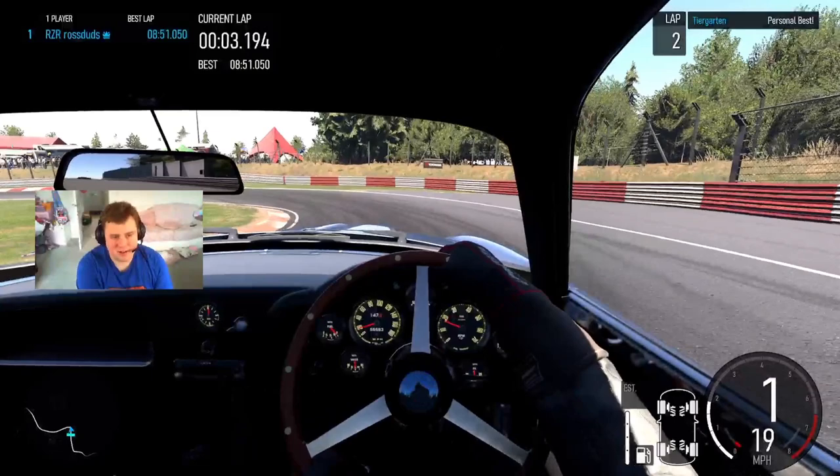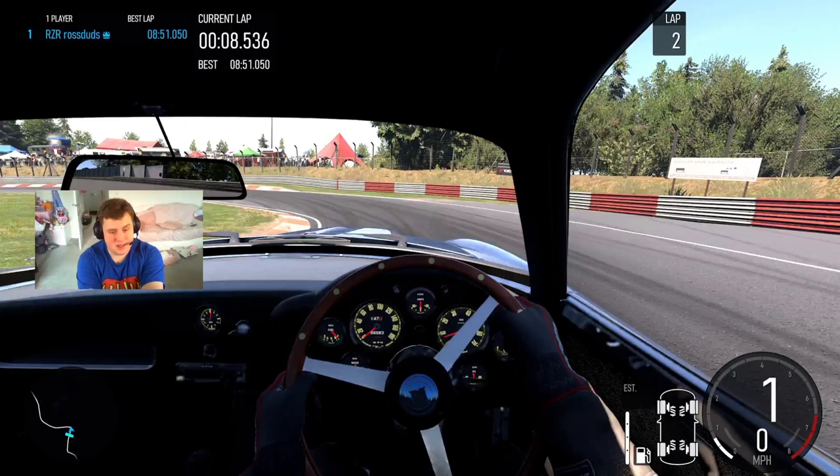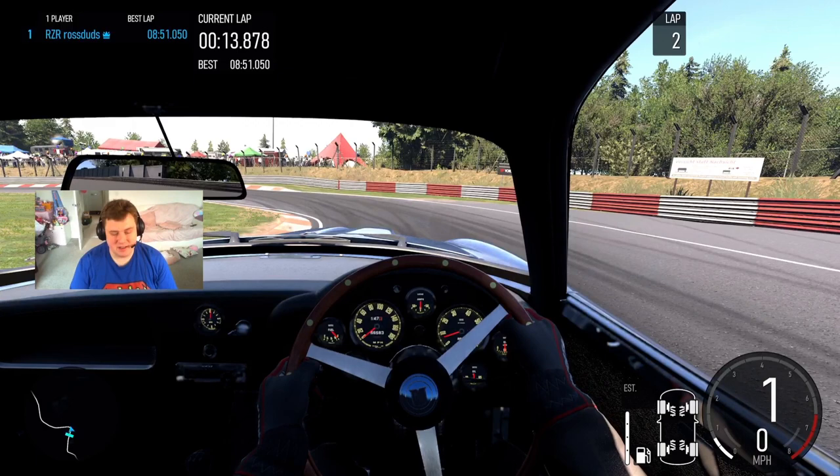8 minutes 51.05, which I think is bloody good considering this car is from 1960. Amazing. Let's put it on the time sheet and see how it actually did.